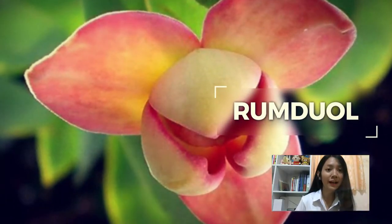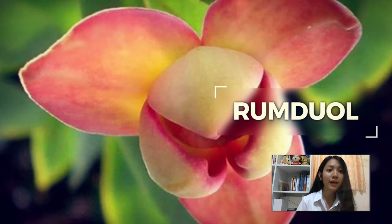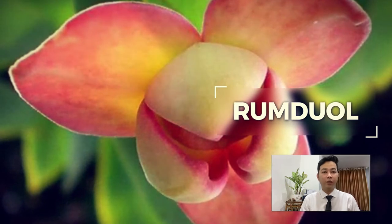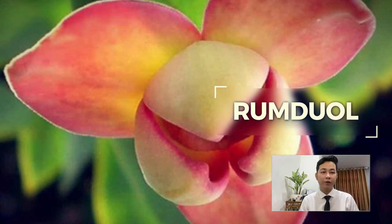Koh Ker was certified as Cambodia's national flower in 2005 and it serves as a symbol of environmental preservation. The fragrant smell, combined with its earthy appearance, represents the friendly and positive nature of the Cambodian people. They look cheerful yet sophisticated once you get to know them.